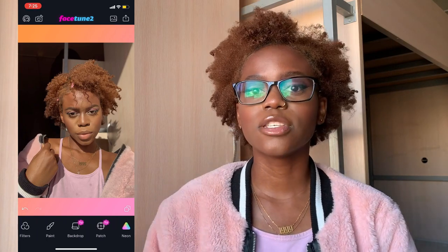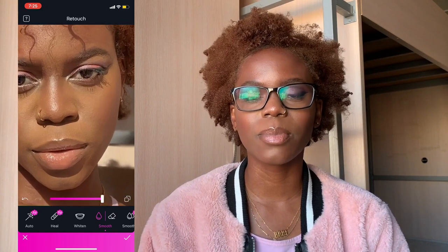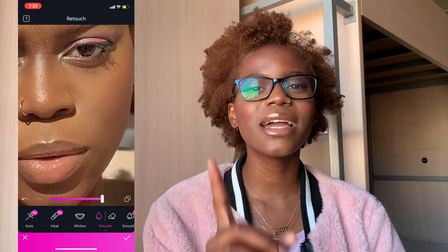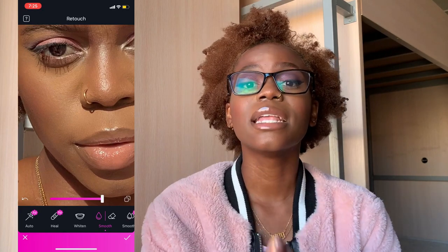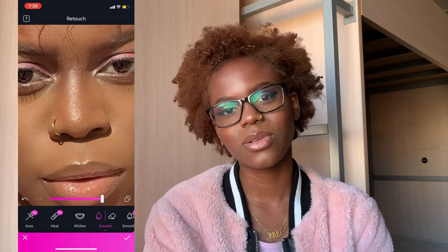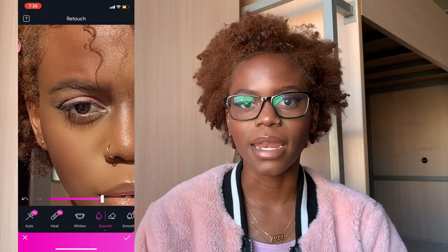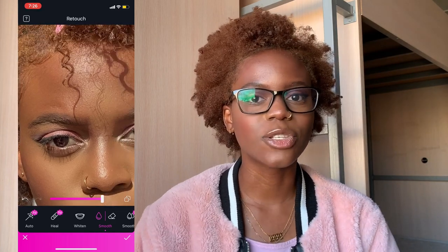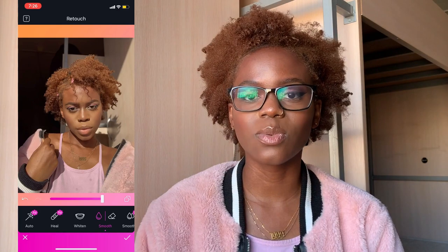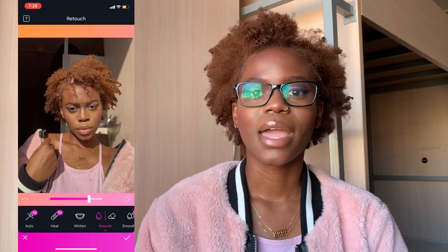After defocusing, the next thing I do is retouch. I use the smooth tool and go over areas where my concealer let me down or my skin is acting up, and I always reduce the value. The thing about the smooth tool is you can tell when someone has overused it — some people are smoothening until the picture looks like it was taken with a toy camera. Skin has texture and that's fine. Don't smooth until you've basically scrubbed all the features off your face. I still want my pictures to look perfect, not plastic.